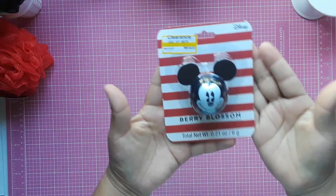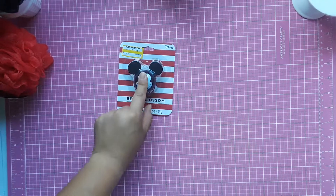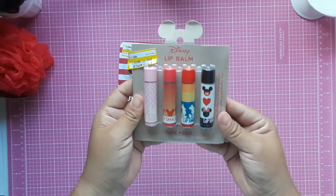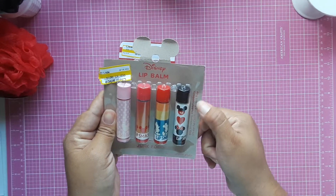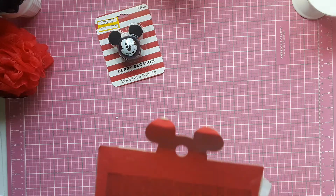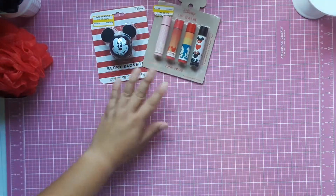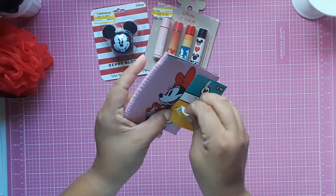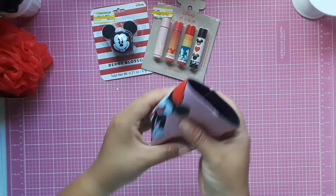The next thing I picked up was this Berry Blossom scented lip balm — it's a Mickey Mouse head shape — for 90 cents, I had to pick it up. Then I also found for $1.50 this set of four lip balms by Junk Food: Silly Strawberry, Boy Scents Berry, Cheerful Cherry, and Perfect Pear. I'm gonna give two to each of my kids for next year. I'll also need to check if they have an expiration date. Then I found this super cute Minnie Mouse can cooler — 60 cents, regular price $2.